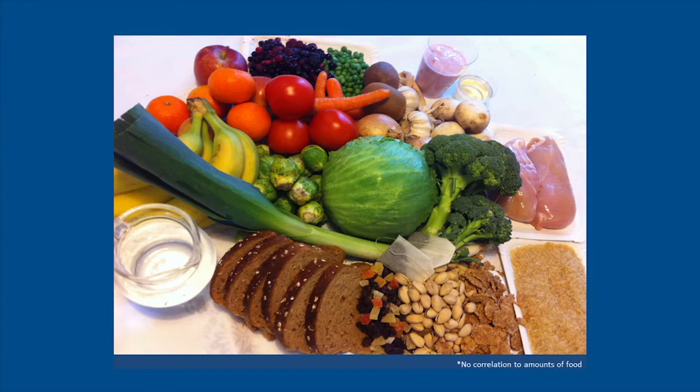The prudent dietary pattern also included poultry and fiber-rich bread, and low intake of processed meat products, white bread, and pizza and tacos.